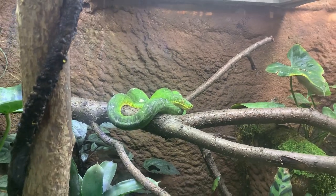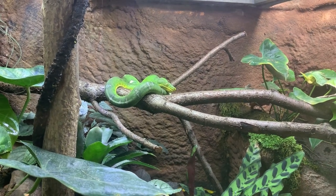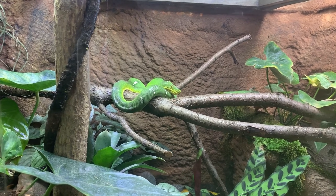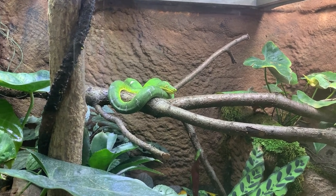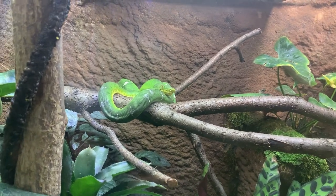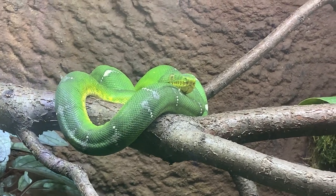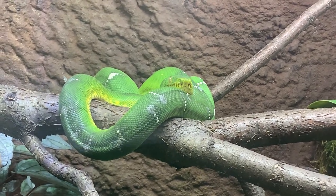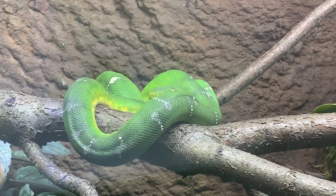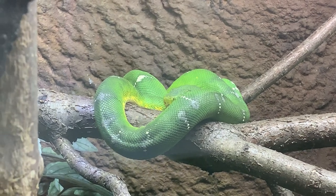They are nocturnal, so most of their hunting is done at night. They like to sit coiled up on branches during the day, then get into an S-shaped position when they go into hunting mode. They're really, really strong and have a great prehensile tail that allows them to actually strike off of their perching location and kind of dangle. They are a constricting snake, so they will wrap around their prey item and squeeze them until they are dead.